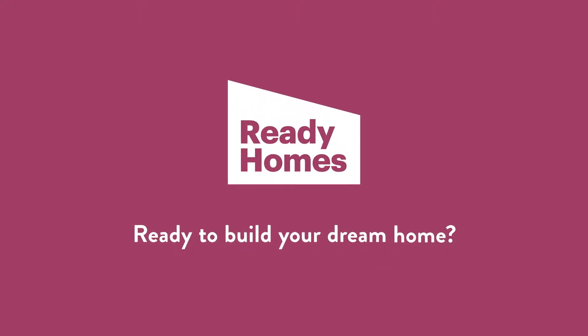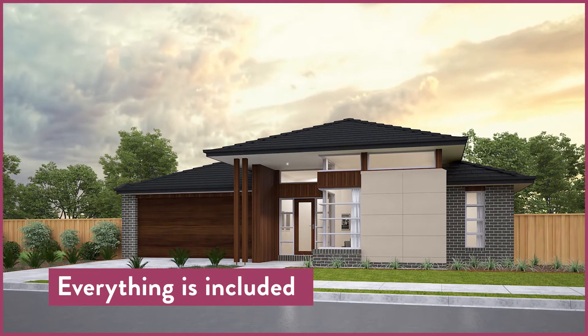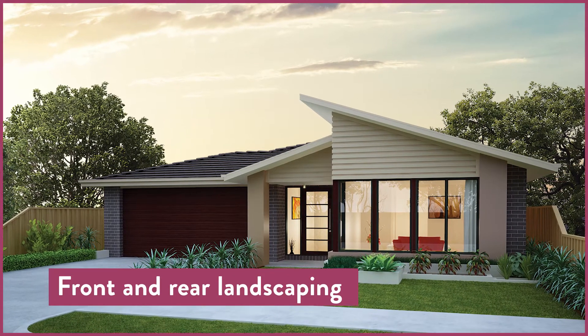Get ready to experience a new way to build with Ready Homes at Spring Lake. Buy a brand new fixed price home with absolutely everything included, even the letterbox. With three simple payment options, it's never been easier to own a new home.